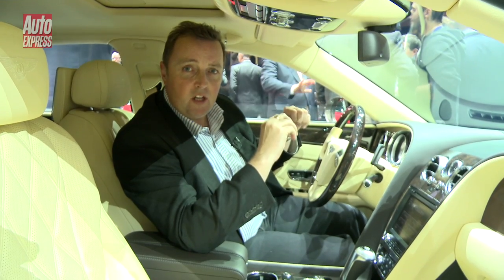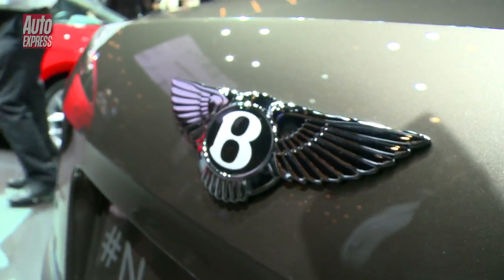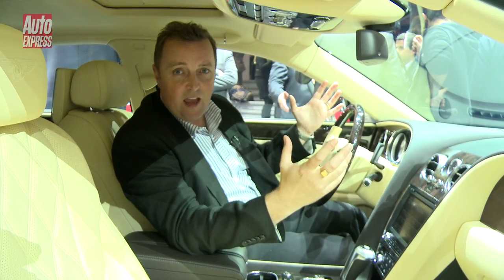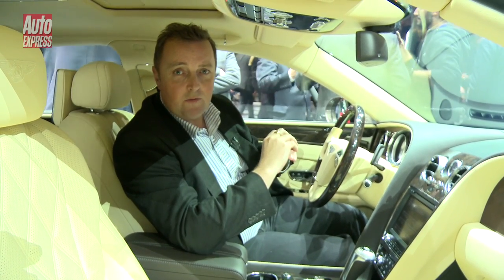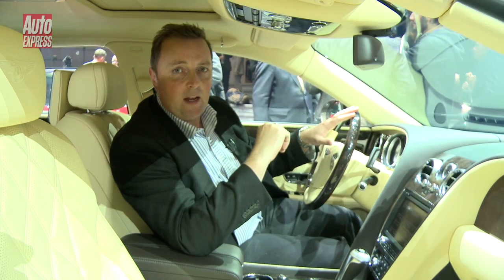At the front end, it looks a little bit like the new V8 Continental GT. At the back end, that will remind you of the EXP 9F SUV concept that was shown a few years ago, and I'm told a bit of a clue to the future styling direction of the back end of Bentleys.